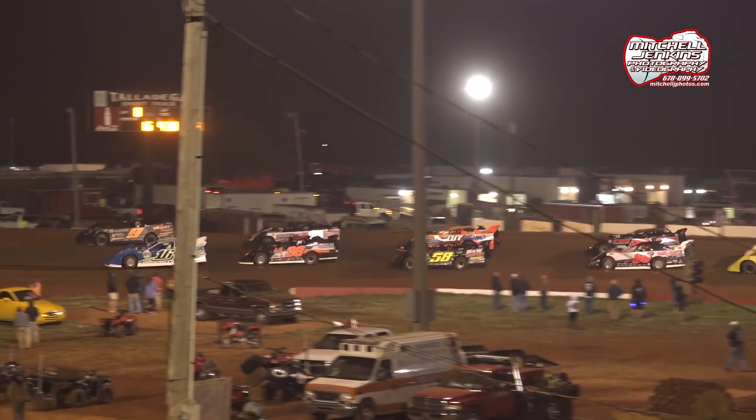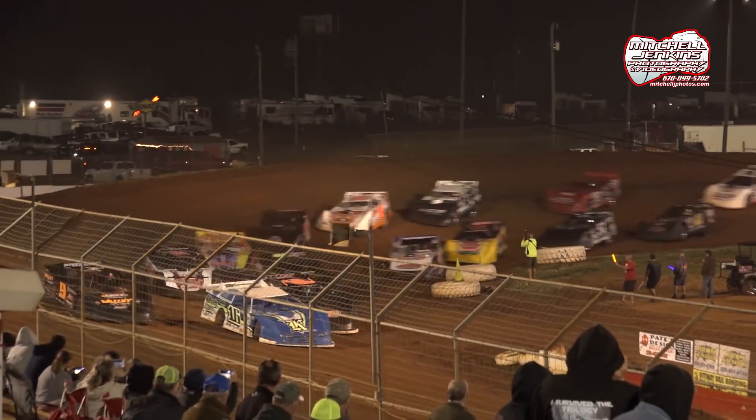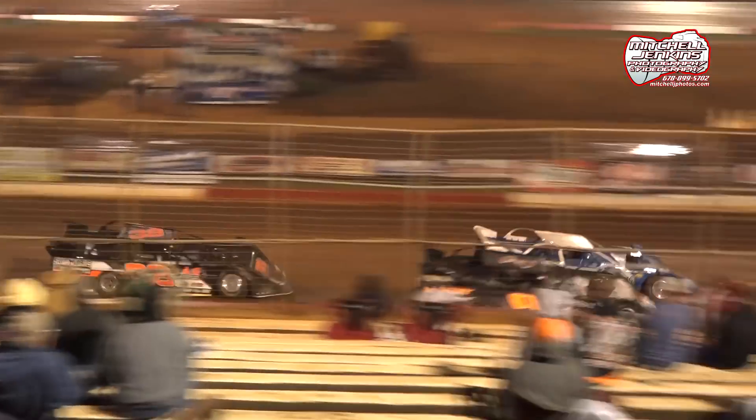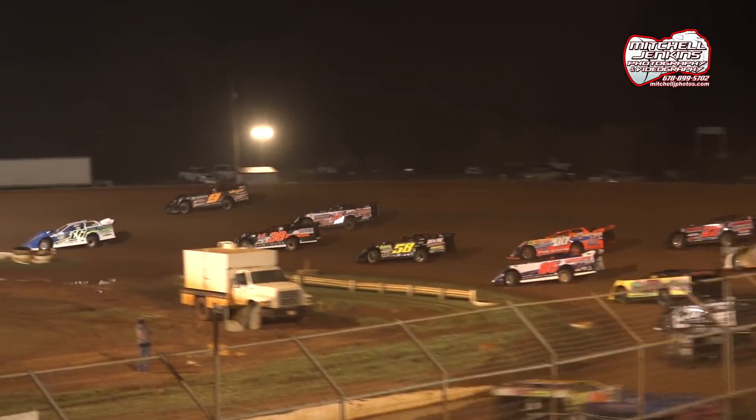The funny cars of dirt. Friday night, super late model action at the short track. We're underway, and they just barrel into turn number one.